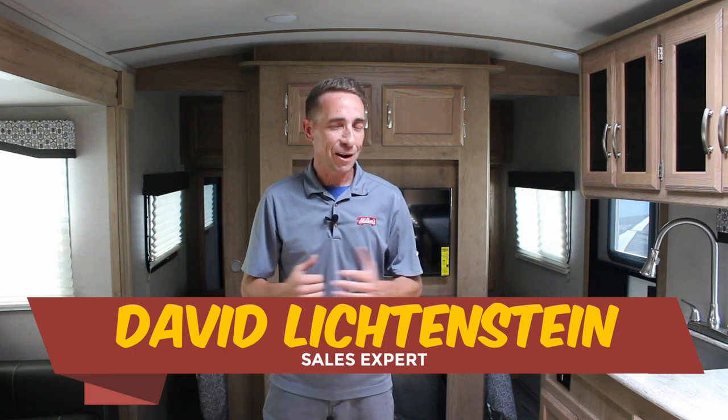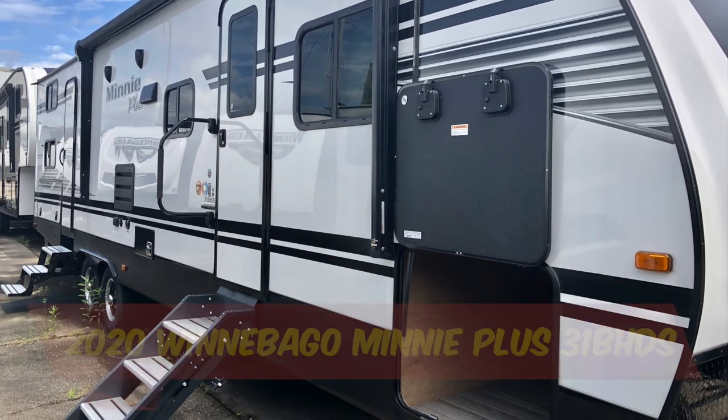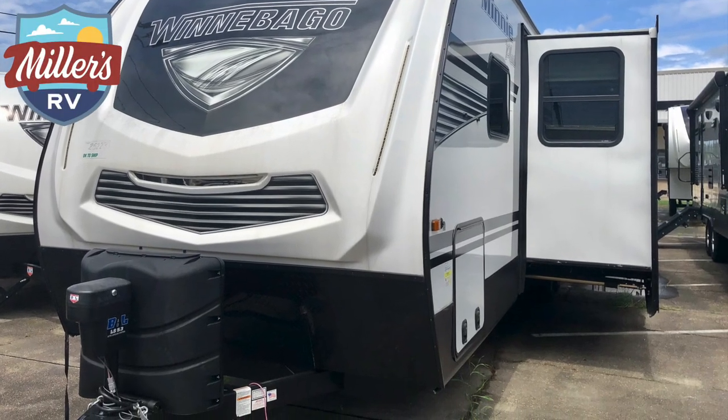Hey, this is David and thanks for checking us out again here at Miller's RV in Baton Rouge, Louisiana. Right now we're standing inside of a Winnebago Mini Plus travel trailer 31BHDS. To me, this here is the cat's pajamas of travel trailers. Let me tell you why.